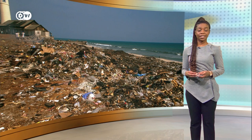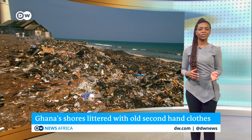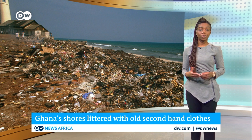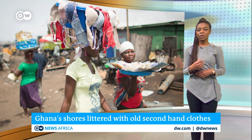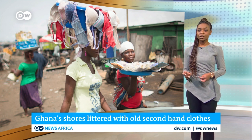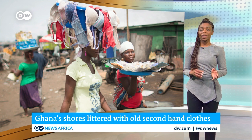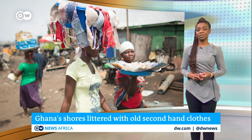Textile waste is having a devastating impact on Ghana's beaches. The country's coast is littered with the rotting fabric of old clothes from the global north. Every day some 160 tons of clothes arrive in Ghana, and a whole economy has developed around secondhand clothes — but very little of those garments are usable. More than 70 tons of fabric a day ends up in landfills, presenting an ecological disaster.